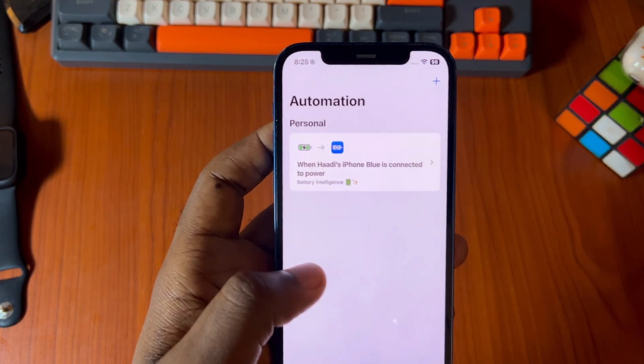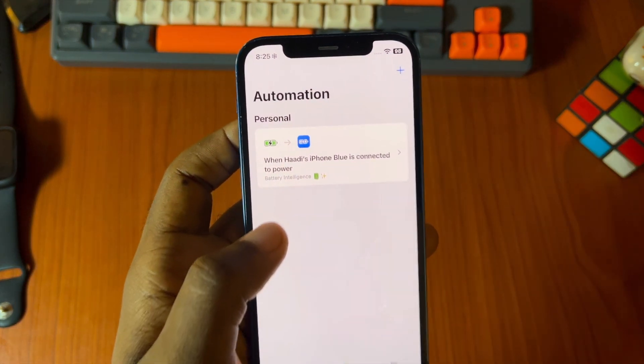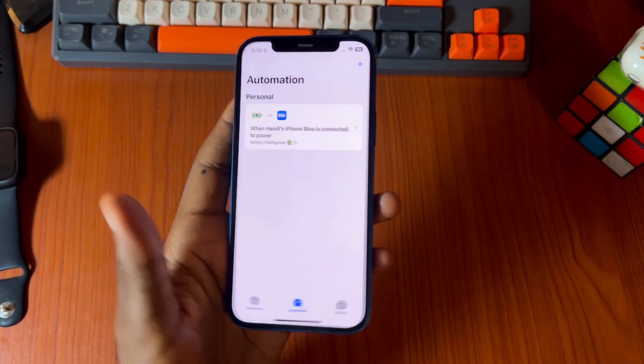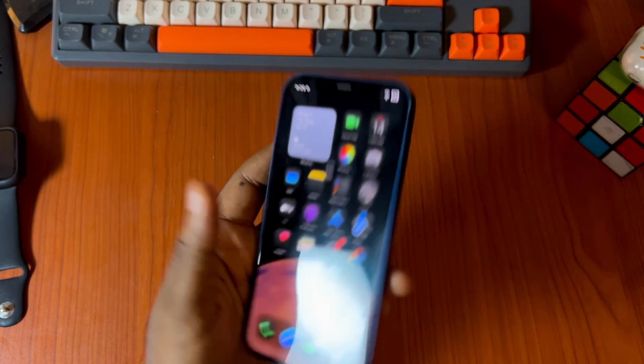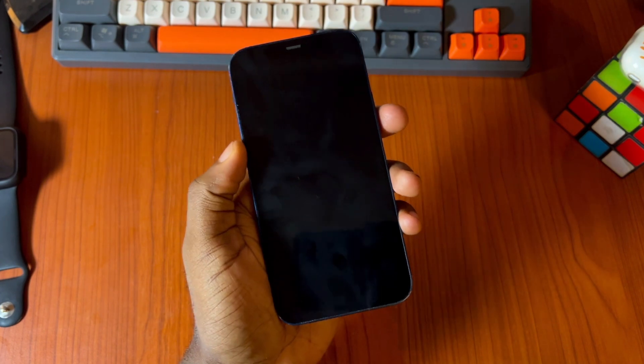So now as soon as we plug in our iPhone, Battery Intelligence is going to run. Let's test it and see if it works. So this is the iPhone, the automation has been done. Let's lock it and then plug in our iPhone.